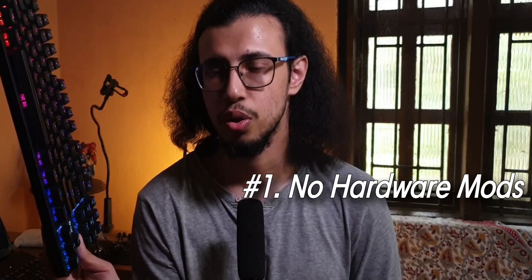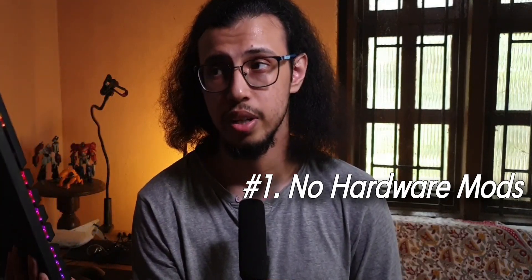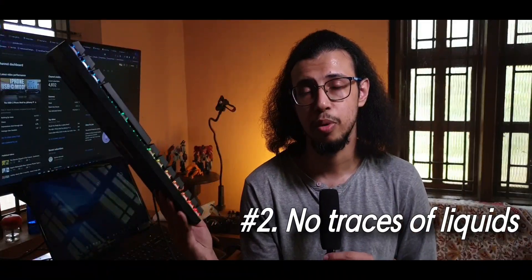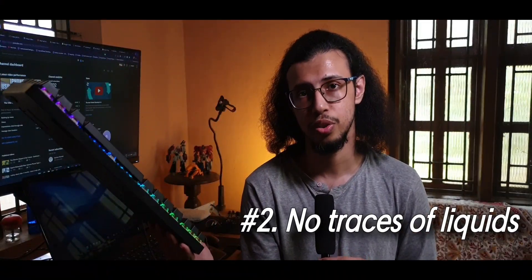I also recorded a short video describing the issue and sent it to them. They said they can repair it, but gave me two disclaimers. One, if there was any hardware modification done on the keyboard, the warranty is void. Secondly, if they find any liquid damage in the keyboard, they can't provide it under warranty and I'll have to pay for the repairs.